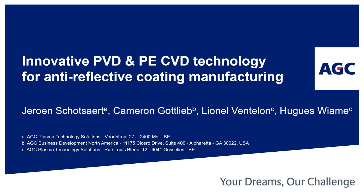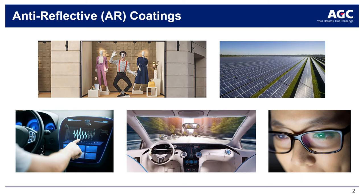Thank you for joining this presentation about recent innovations in PVD and PECVD technology for anti-reflective coating manufacturing. The technologies discussed have been developed by AGC, and the equipment is manufactured by its new business unit, AGC Plasma Technology Solutions. This presentation will focus on the innovations AGC has developed to support the cost-effective mass production of anti-reflective coatings.